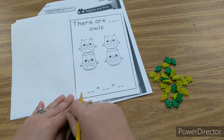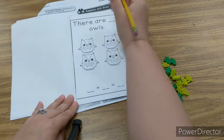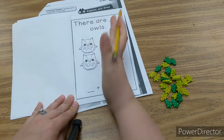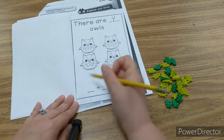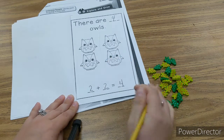There are four owls — one, two, three, four. You can see the line; two and two make four. Two plus two equals four.